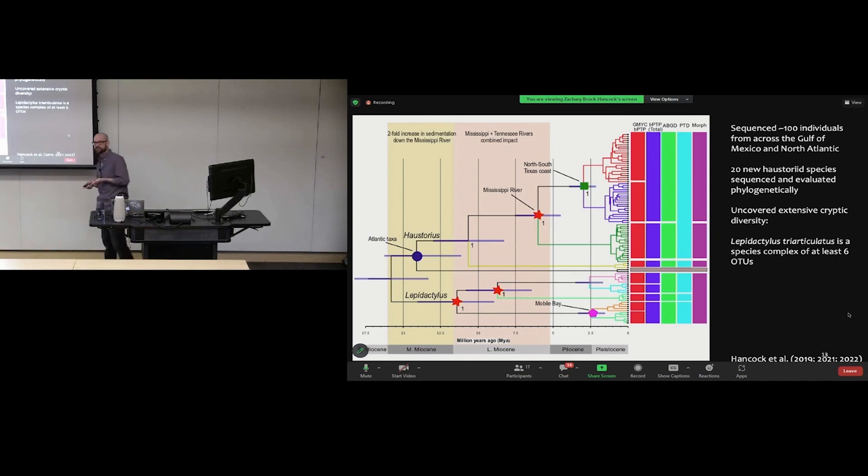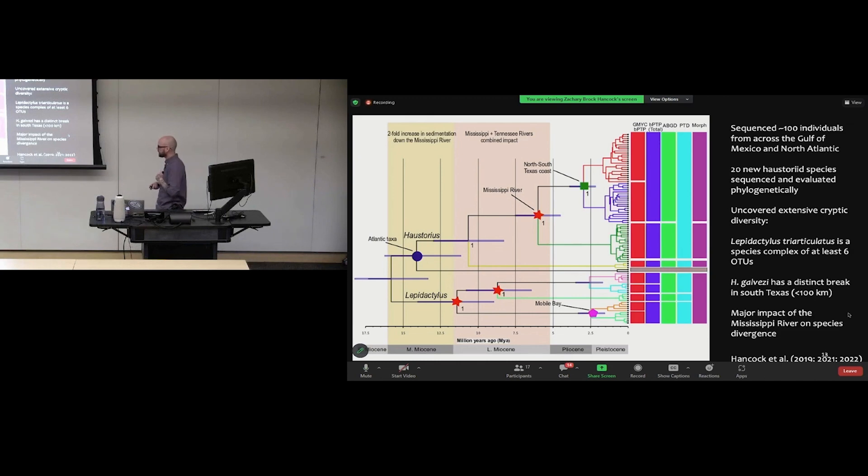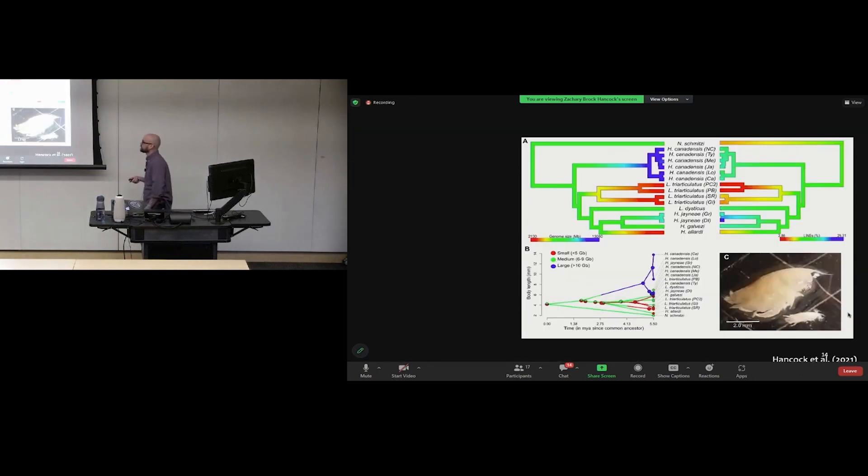Lepidactylus triarticulatus was the only member of its genus in the Gulf of Mexico — all one morphological species — yet these lineages are as deeply diverged as the Middle Miocene. One species showed a break between North Texas and South Texas clades only about 100 kilometers apart, completely dividing a single population into two reciprocally monophyletic groups. The major barrier in the Gulf of Mexico, as expected, is the Mississippi River — red stars mark breaks on either side, all showing very deep divergence.